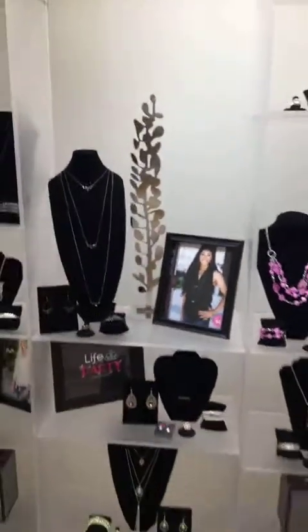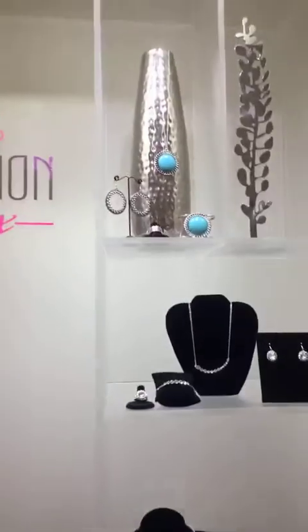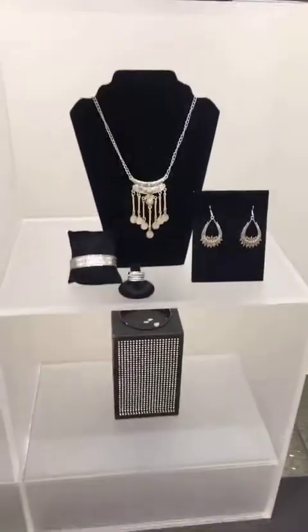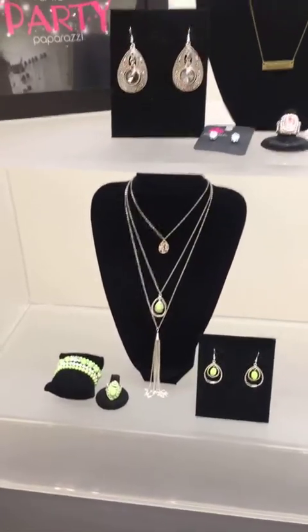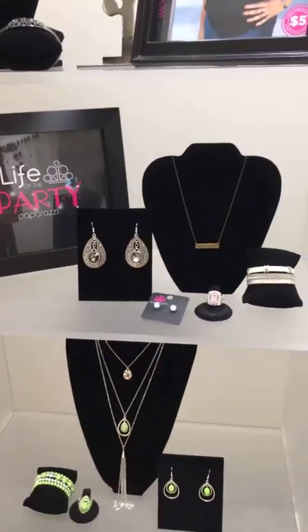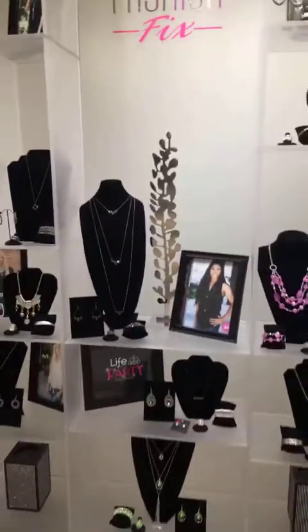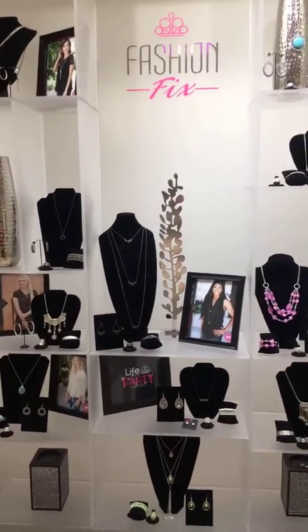This is how Paparazzi displays Fashion Fix. They've got some other pieces on there too, like the current month and the June ones — they must not be sold out yet, so there's some June Fashion Fix pieces back there if you guys want any. They're all available now. We're going to give you a grand tour. Here's the Life of the Party pieces.